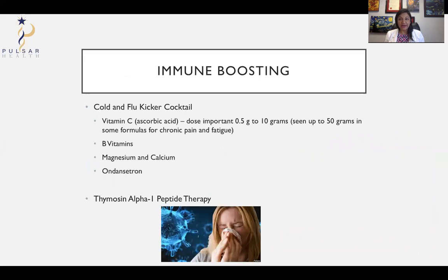A lot of people are interested right now in how they can boost their immune system, given the pandemic and concerns about going back into society without getting a viral infection. There is a cold and flu kicker cocktail that we offer at Pulsar Health — it has vitamin C, B vitamins, magnesium, calcium, and ondansetron. Different places have different formulations; the vitamin C dose can vary a lot, from half a gram to 10 grams in typical immune-boosting cocktails, and I've seen up to 50 grams used in chronic pain formulas. So you want to see what you're getting for your money.